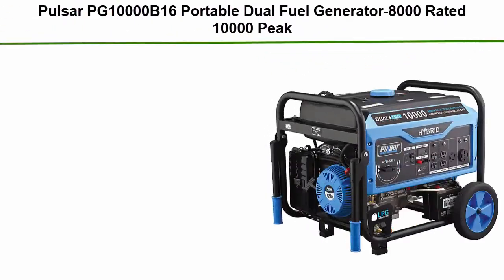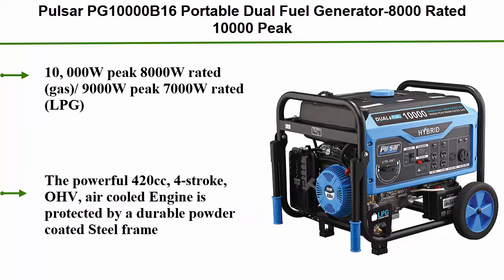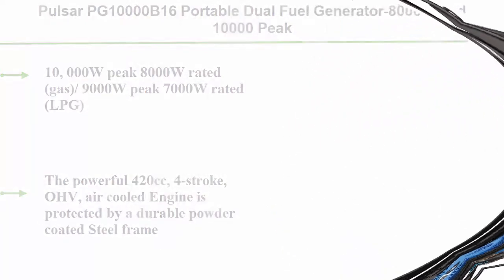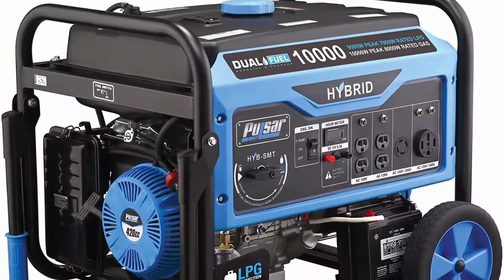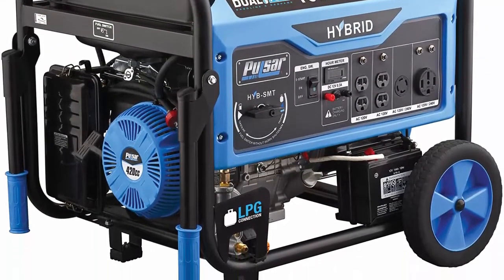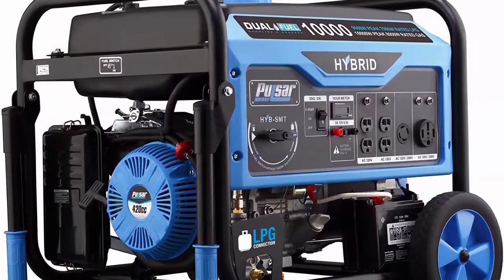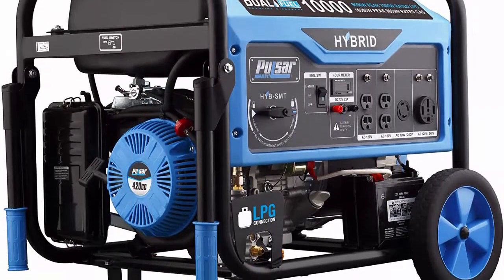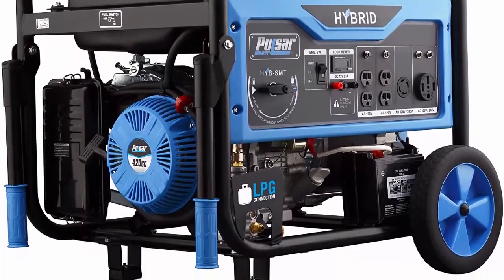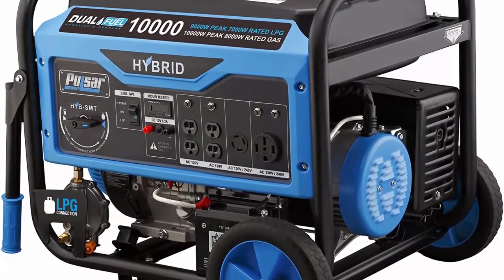Top 10: Pulsar PG10000V16 Portable Dual Fuel Generator — 8,000 rated watts, 10,000 peak watts, gas and LPG, electric start, Switch & Go, RV ready, CARB compliant. 10,000W peak and 8,000W rated on gas; 9,000W peak and 7,000W rated on LPG. Powered by a 420cc 4-stroke OHV air-cooled engine protected by a durable powder-coated steel frame.